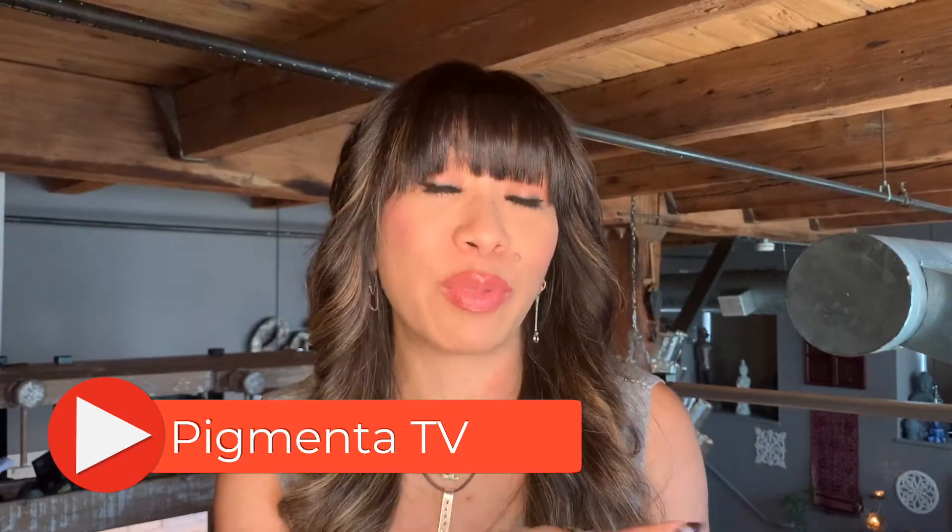Hi everyone, this is Julia from Pigmenta Perna Cosmetics and welcome to my channel — the number one place for permanent makeup education, science, and inspiration. If you're new to my channel, please make sure that you click the subscribe button below, hit the bell, and turn on your notifications. Everything I mentioned in this video will be linked in the description box below. So let's get started.